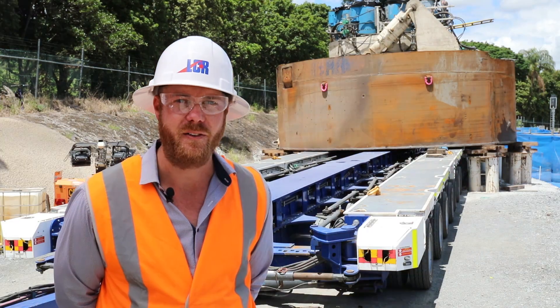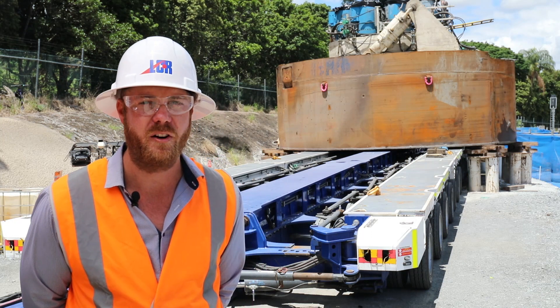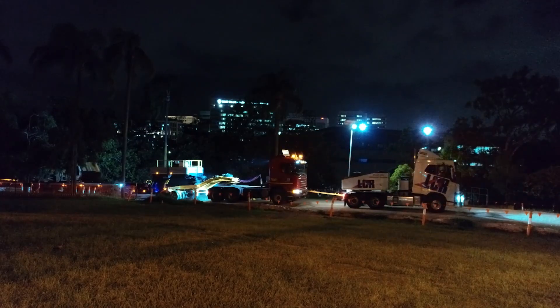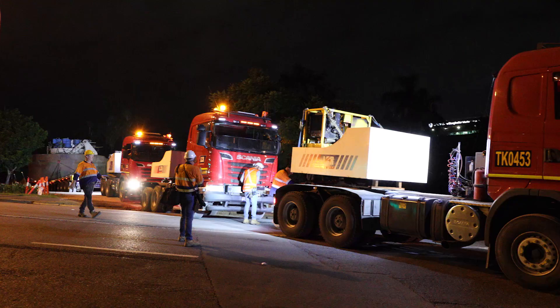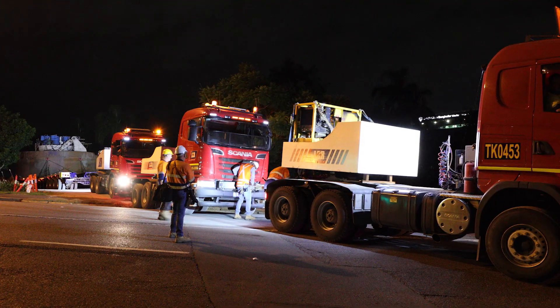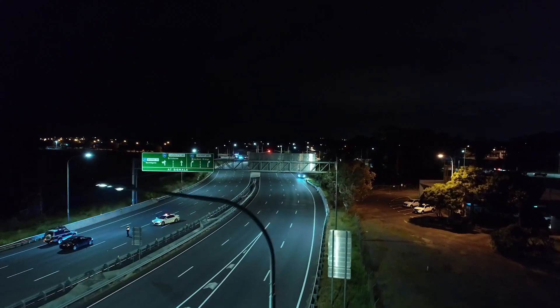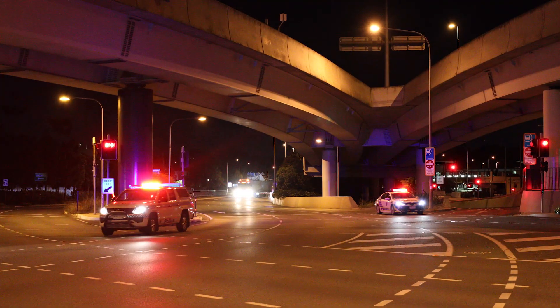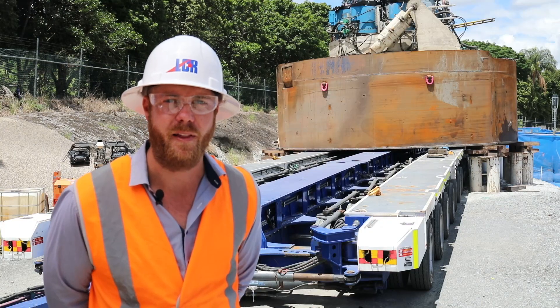We've got a lot of moving parts on the ground. We've got two people that are just steering — they're walking next to the load or driving depending on what corner we're going around. We've got four trucks on standby, three of them connected to the load. We've got four police officers at the front and the back of the load that are stopping traffic, directing them, getting them out of our way. It's definitely a busy time when we're out there.